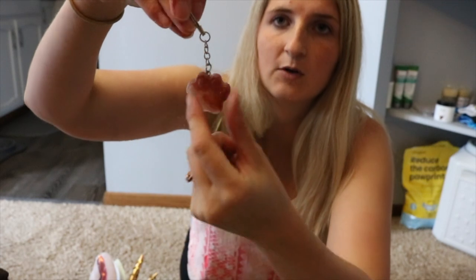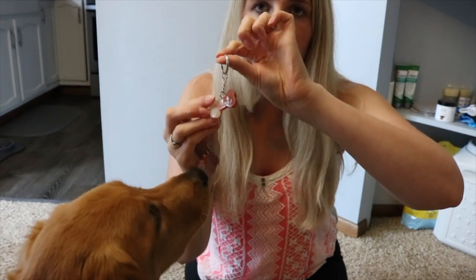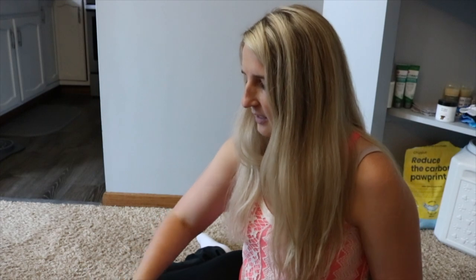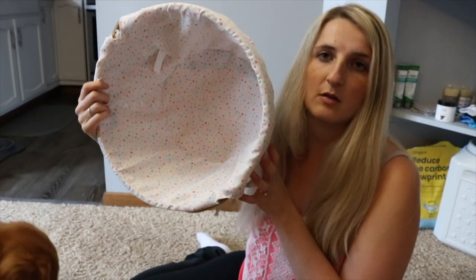For holidays, the girls have their own stockings, their own ornaments, keychains that match the ornaments with their names, a Happy New Year headband, Christmas headbands, three different sets of bunny ears for Easter, Easter eggs, and little Easter peep toys — though Koba already destroyed one. They also have Easter baskets.